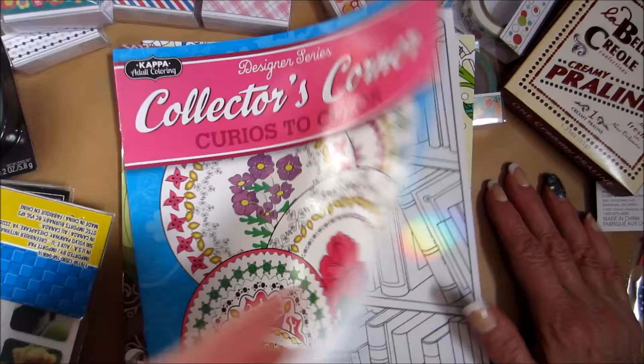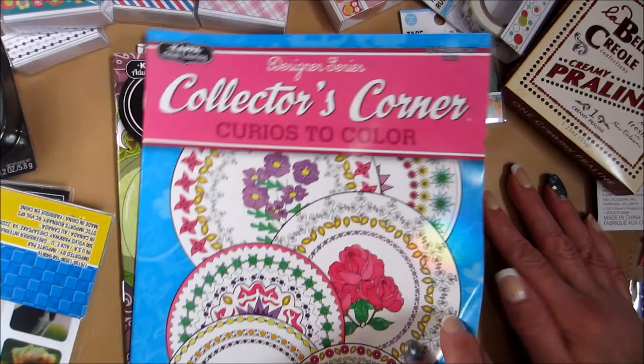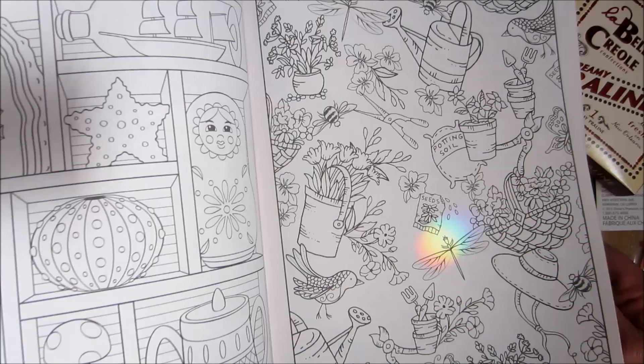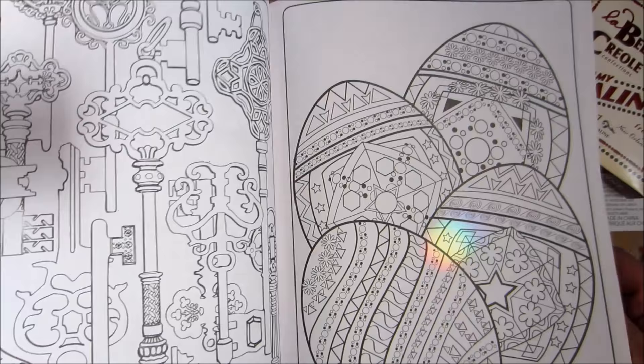These are really cute — the Collector's Corner, Curios to Color. With these, what I plan on doing is just photocopying them and coloring them that way. Just so cool. You could even photocopy and color.